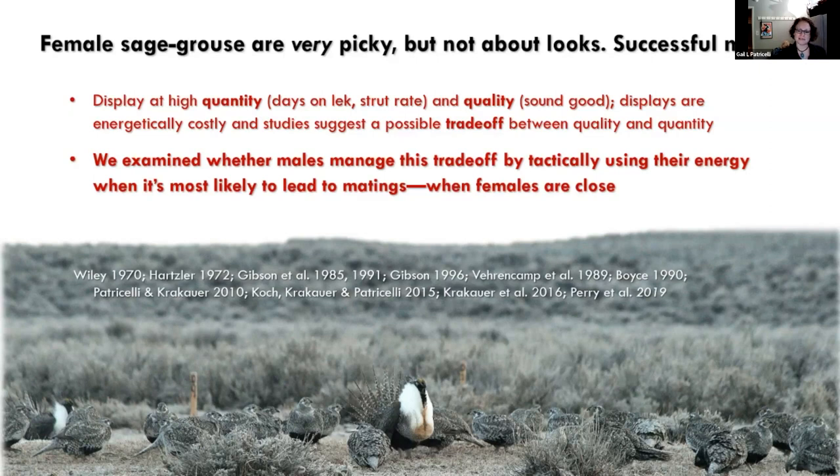One of the first things I got interested in was how birds might manage that quantity-quality trade-off — specifically whether males are tactical about how they use their energy, deploying it when it's most likely to lead to matings. Based on past research, that's when females are close. So we expected males to really ramp up their strutting when a female is nearby. By doing that, they can avoid the trade-off because they're not always at maximum quantity — just adjusting it when it matters most.